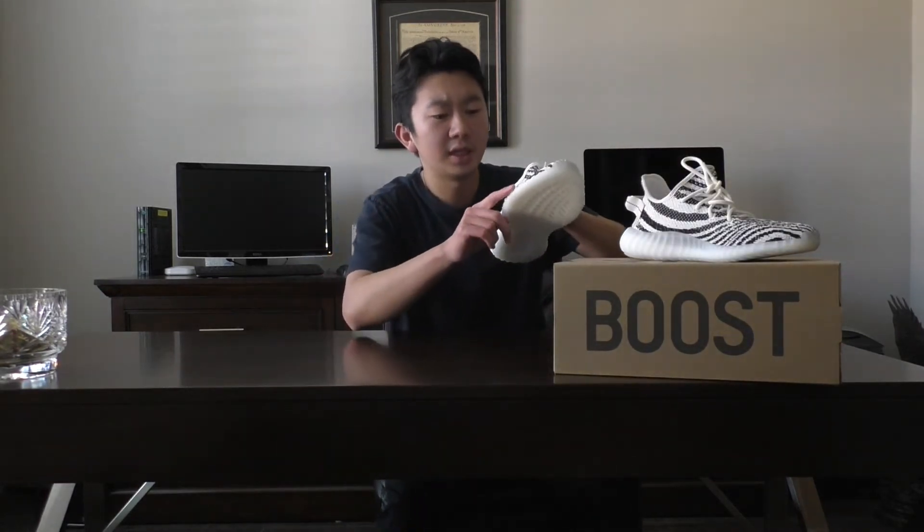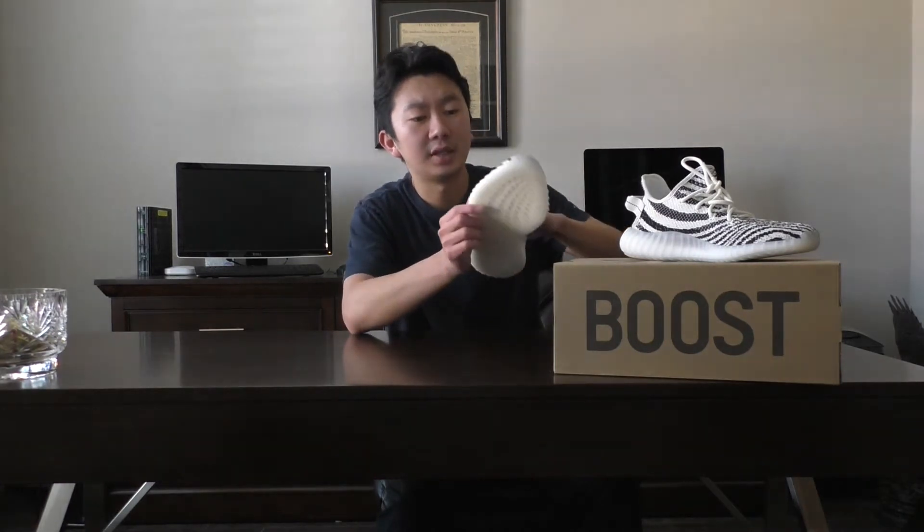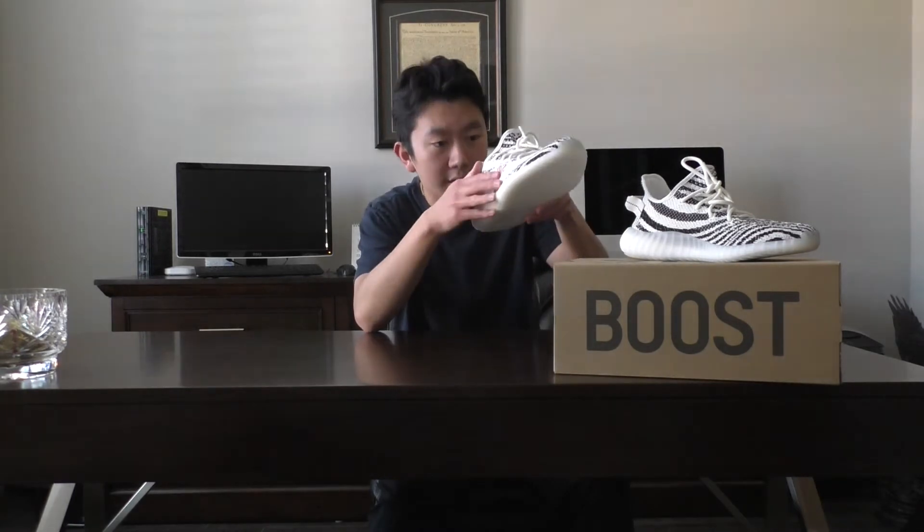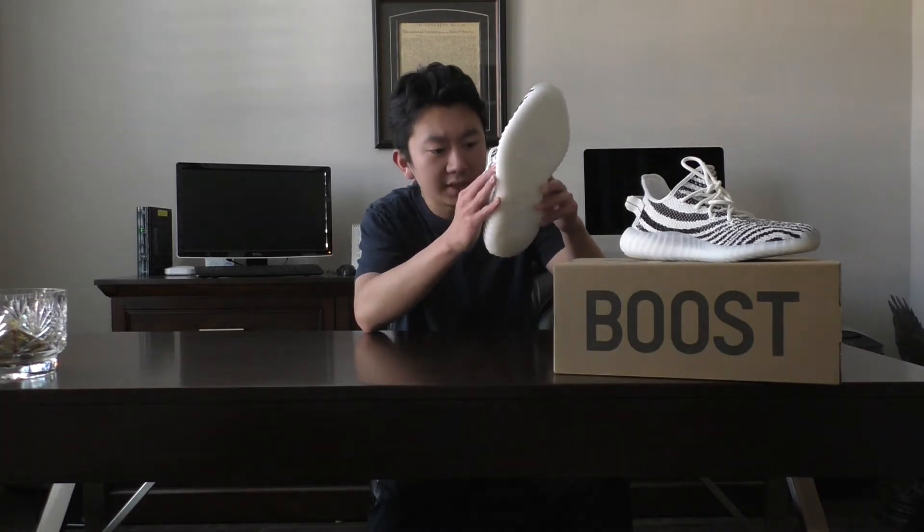I have to put them on the same level as, say, Ultra Boost. In addition to that, one thing I was a little bit concerned about was this part of the shoe when I put it on. At first it caused some discomfort in my pinky toe area, but I think it was just due to the sizing. They recommend going up half a size when you get Yeezys and that's what I did. I usually wear about a size 9 in Nike shoes and I got a 9.5 in these Yeezys. I probably still could have gone up to a size 10, but overall the 9.5s are still perfect for me.